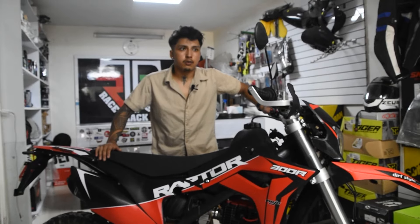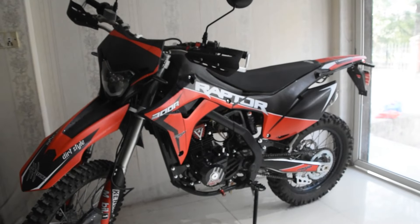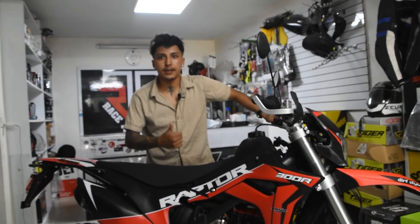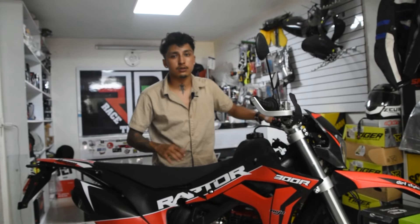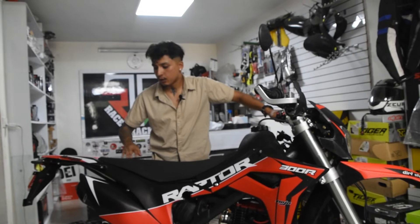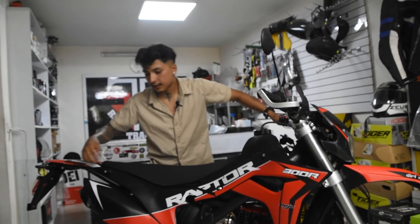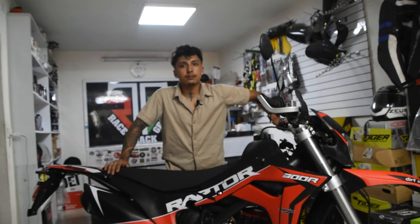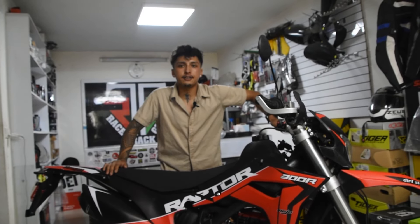The front brake is 280 mm and rear is 240 mm. The brake is very comfortable. The seat is also comfortable. It is also Mojo Racing Carbon Fiber dual exhaust. The price is 848.